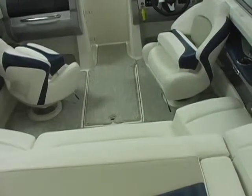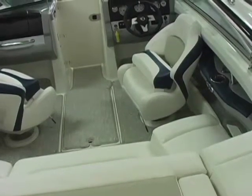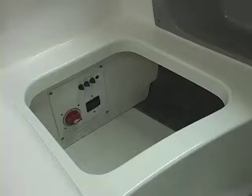Again, a flip-up bolster seat for the captain. Cup holders on both of your gunnels. Storage underneath all three seat cushions here and a battery switch for on and off — not a dual battery switch but a single battery switch on the port side seat cushion.